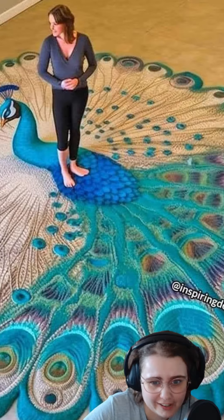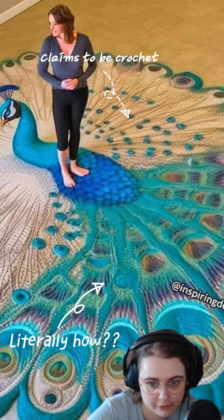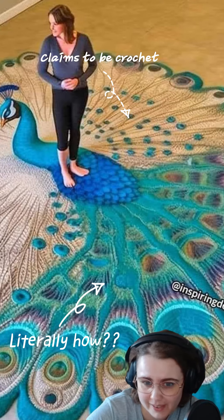But why should you care about AI generated images? Well, for one they can be very misleading. It can be hard to distinguish what's real and what's not, and it can make it seem like a project is possible even when it isn't.